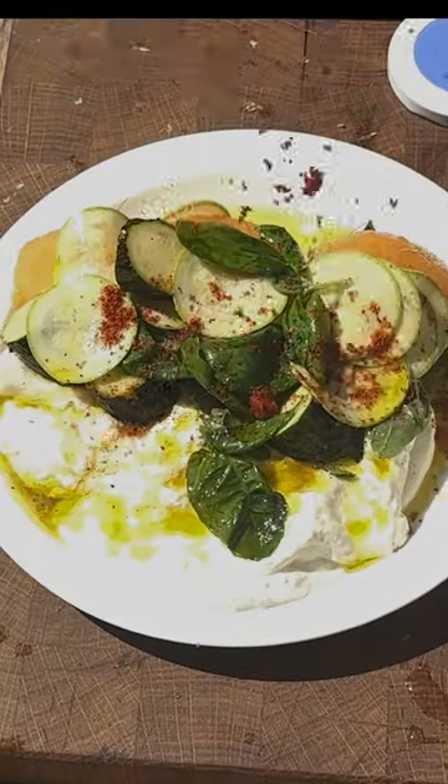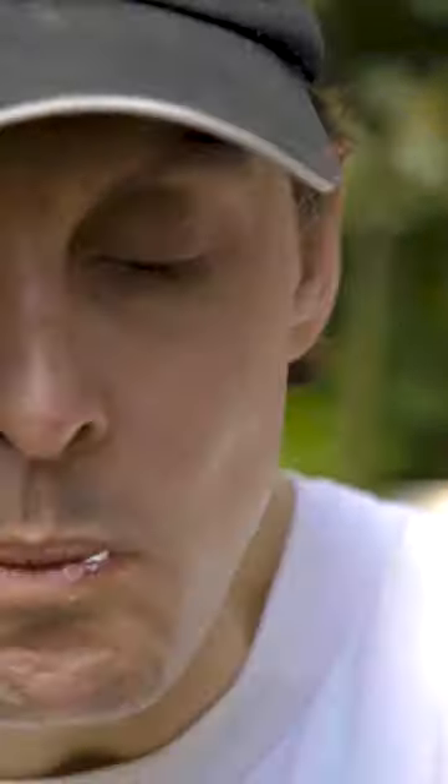Burrata, melons, basil. That's it. So good.